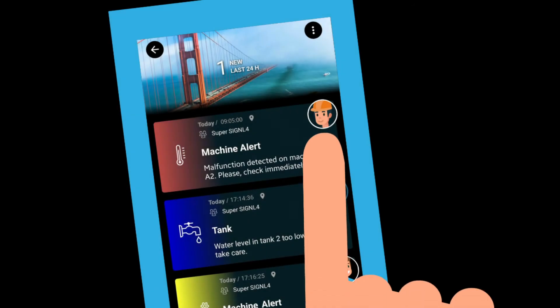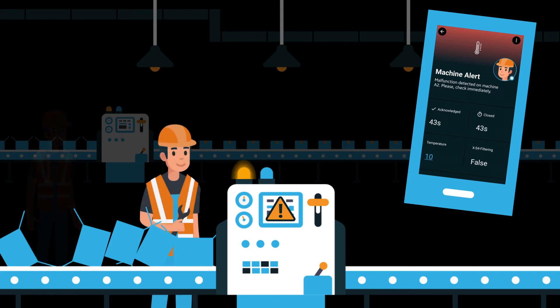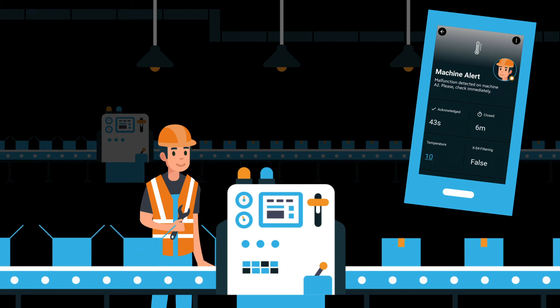By confirming the receipt of an alert on the mobile app, every team member is made aware that the incident or service request is being handled. Thus, every issue is quickly communicated and resolved.